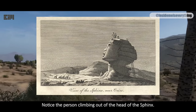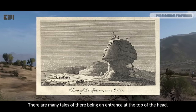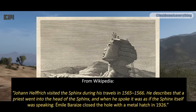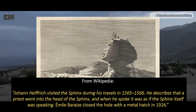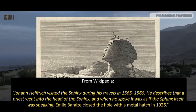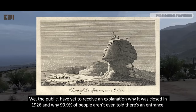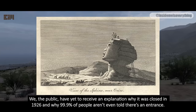Notice the person climbing out of the head of the Sphinx. There are many tales of there being an entrance at the top of the head. There's even photographic evidence for this, which I will show later. Johan Helfrich visited the Sphinx during his travels in 1565-1566. He describes that a priest went into the head of the Sphinx, and when he spoke, it was as if the Sphinx itself was speaking. Emil Beres closed the hole with a metal hatch in 1926. We, the public, have yet to receive an explanation why it was closed in 1926, and why 99.9% of people aren't even told there's an entrance.